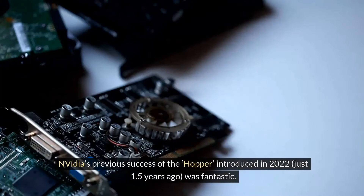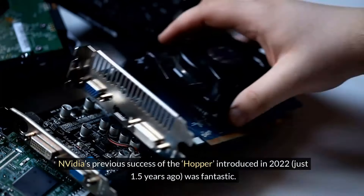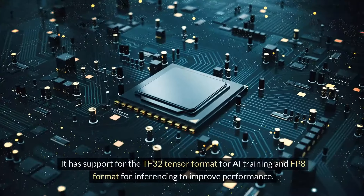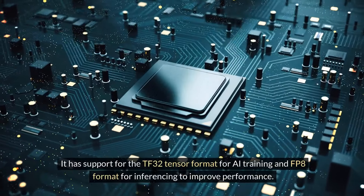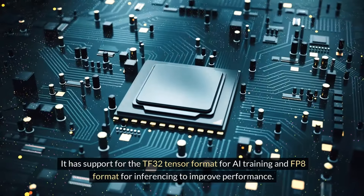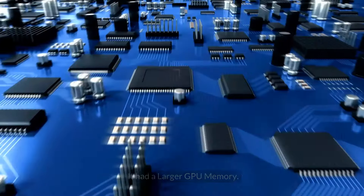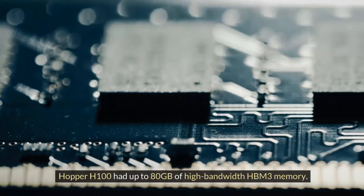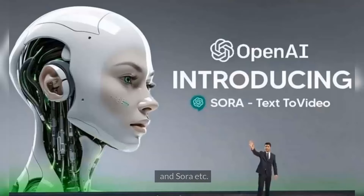NVIDIA's previous success, the Hopper, introduced in 2022 — just 1.5 years ago — was fantastic. It has support for the TF32 Tensor format for AI training and FP8 format for inferencing to improve performance. It had a larger GPU memory; the Hopper H100 had up to 80GB of high-bandwidth HBM3 memory. Thanks to Hopper we were able to get the next set of LLMs such as Gemini 1.5, GPT-4, Claude 3, Mixtral 8x7b, and amazing generative video models like Pika Labs, Runway Gen 2, and Sora.